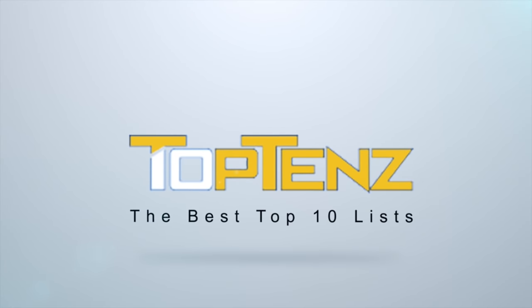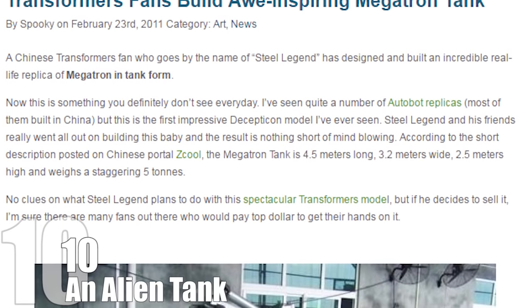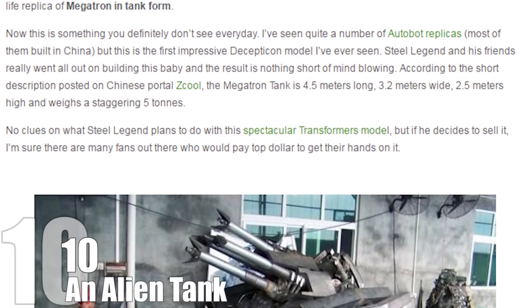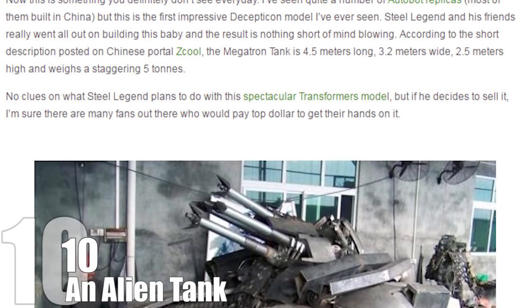10 Most Amazing DIY Projects Ever. Number 10: An Alien Tank. This real-life replica of an alien robot in tank form is perhaps the greatest thing to ever come out of Michael Bay's Transformers movie series.